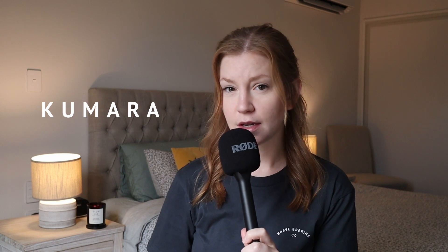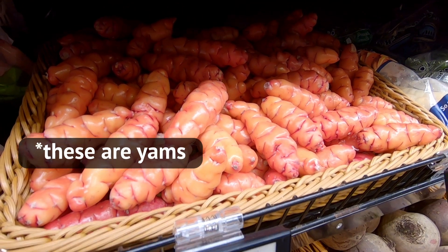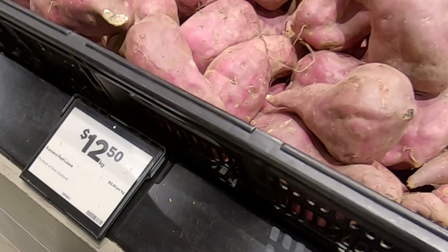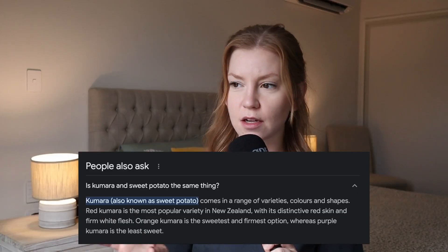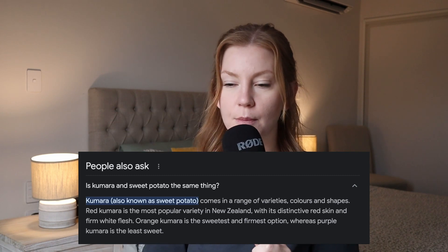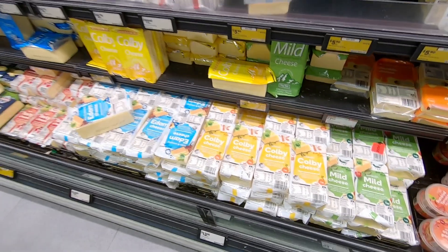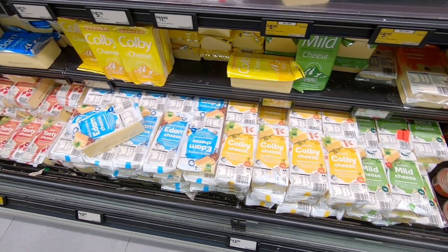The next one is kumara, which is sweet potato. I know a lot of people in North America also use the term yam for sweet potato, but I believe the yam and the sweet potato are completely different things. Kumara and sweet potato are the same. If that's not correct, let me know down below. I bought a kumara last week and we ended up cutting it up and cooking it. Tastes exactly the same as a sweet potato.